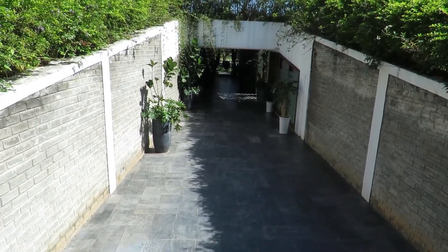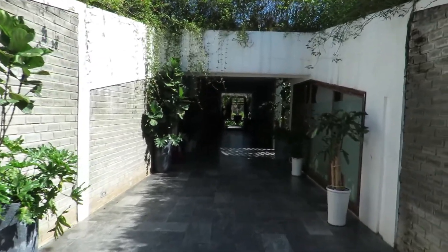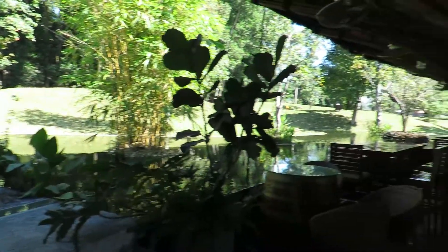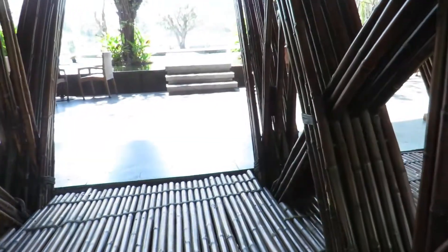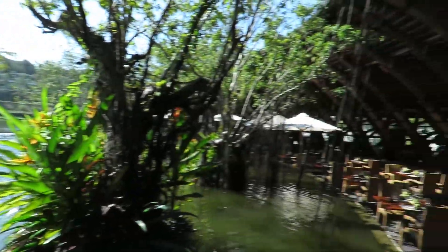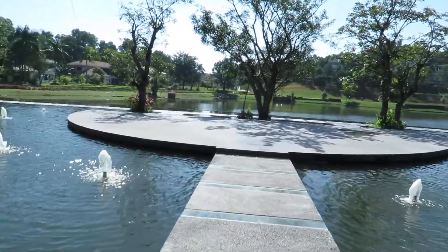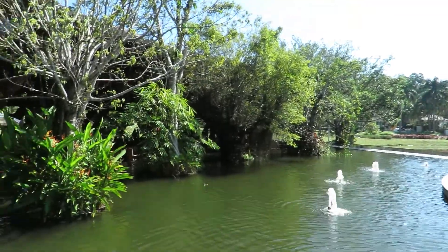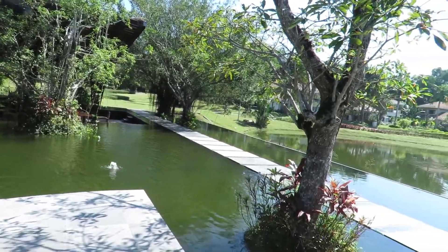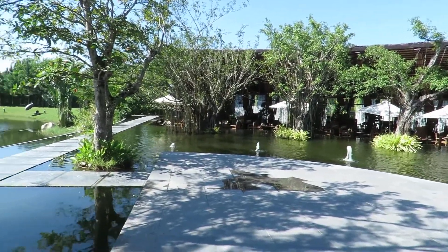This is the entrance to the Bamboo Wing restaurant. I really like how they have these little pools right up next to the water. It's outside, very nice here — very beautiful, very nice.